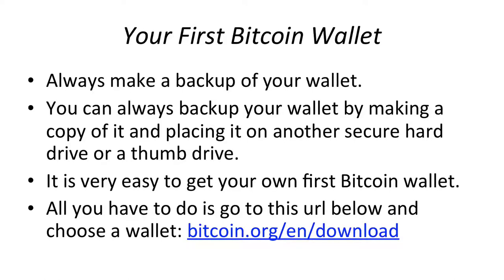or a thumb drive. It is very easy to get your own First Bitcoin Wallet. All you have to do is go to the URL below and choose a wallet: bitcoin.org/en/download.